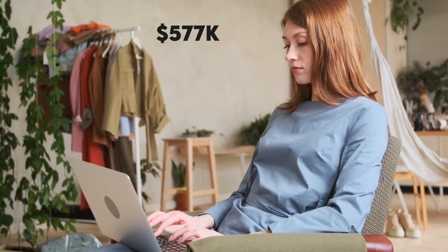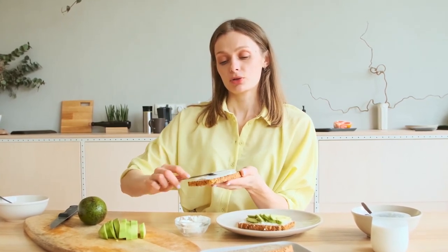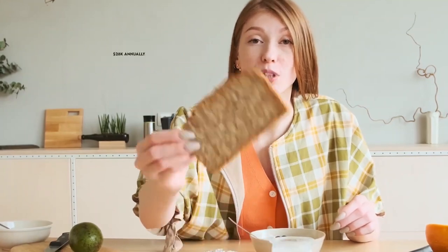Before taxes and expenses, we can estimate her total earnings to be $577,000 from all her revenue ventures. Laura in the Kitchen has expenses like buying the ingredients, paying her employees, and equipment for shooting. However, she does take a budget-friendly approach on her videos, so we can estimate she uses 5% of her income on expenses. This amounts to $28K annually, leaving her with $549K yearly.